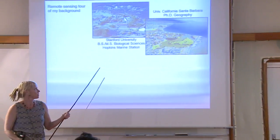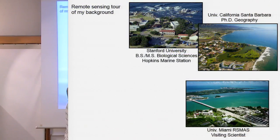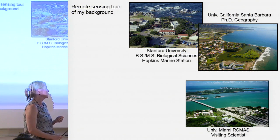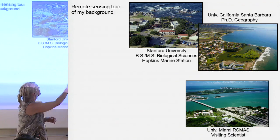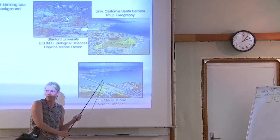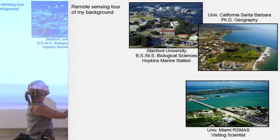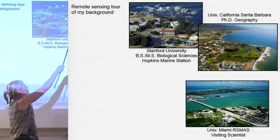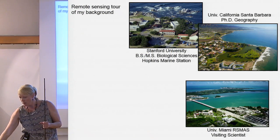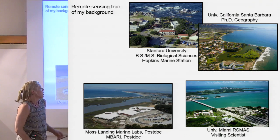Then I was a visiting scientist at RSMAS at the University of Miami — many of you have been there, Stephanie included. You can start to see slight differences in water color: this is clearly an oligotrophic sandy bottom with a different light field versus Santa Barbara, and definitely different from the dark waters of Monterey Bay. I worked there with Bob Evans and others.